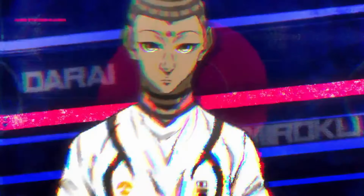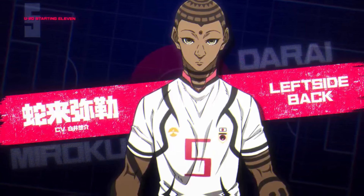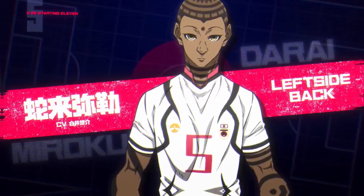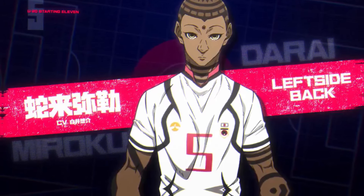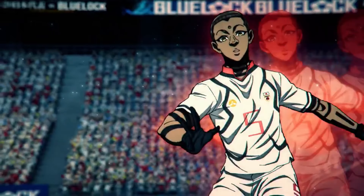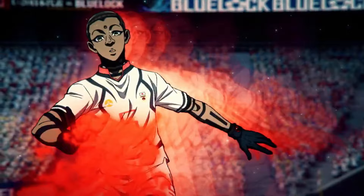Following Aiku, we're introduced to Darai, the left back who stands out with his unique design covered in intricate tattoos. He might have a Buddhist-inspired influence similar to Igarashi, especially with his reference to yin and yang on the field, though that's just a theory. The first shot of Darai amusingly shows a static PNG sliding across the screen, likely intentional to illustrate his ability to create afterimages, mimicking similar scenes from other animes like Gon and Killua from Hunter x Hunter.